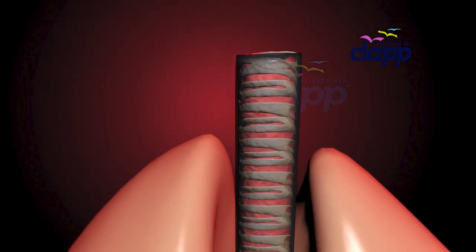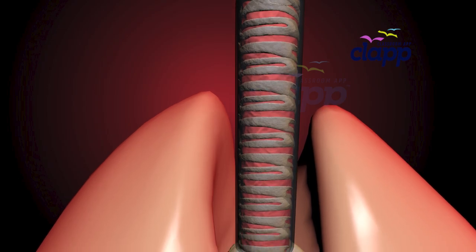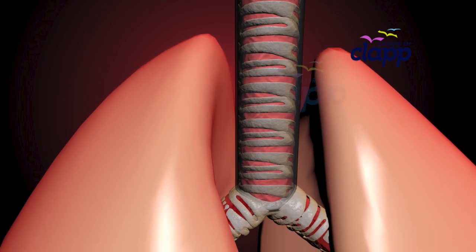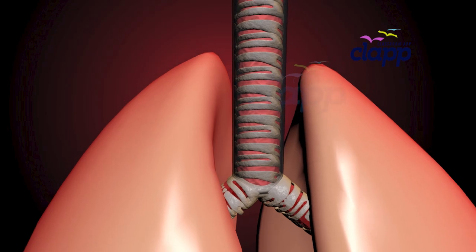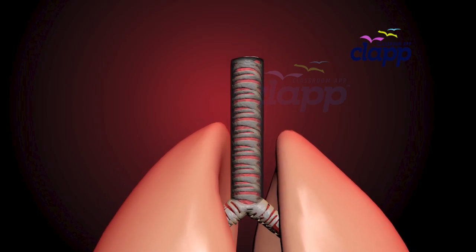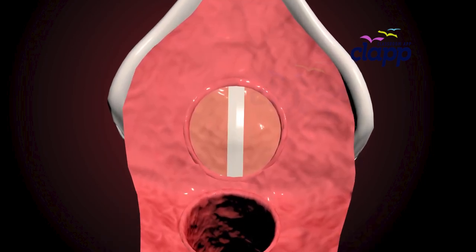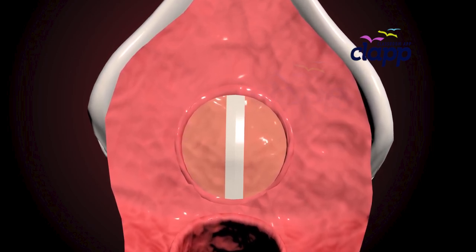Starting with the Grand Gate: the trachea. Also called your windpipe, this is the main passageway for air from our throat to lungs. The trachea is about 10 to 12 centimeters long — roughly the length of an adult's hand — and 2 centimeters wide. At the beginning of the trachea there are two pearly white bands of tissue in the center of your voice box, called the vocal cord.